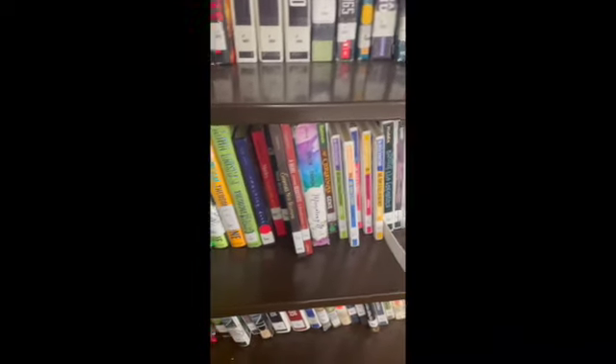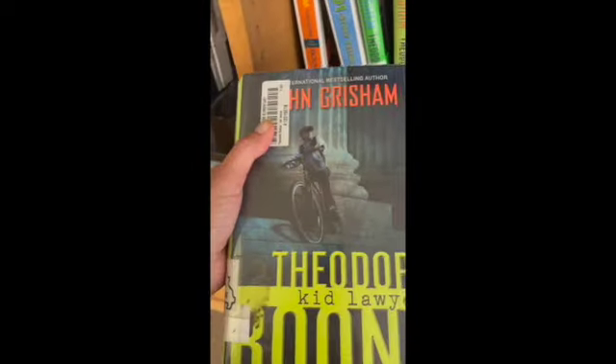Whenever I see a book that I want — I like this book, this is a good one, I read it a long time ago — I'm going to take my shelf marker and go to the checkout desk and check the book out.